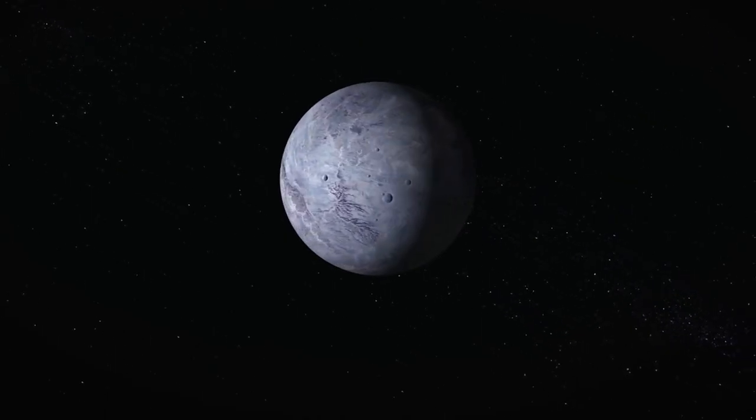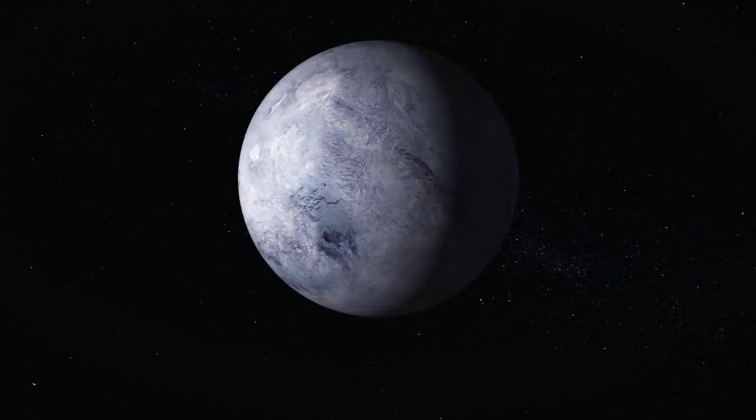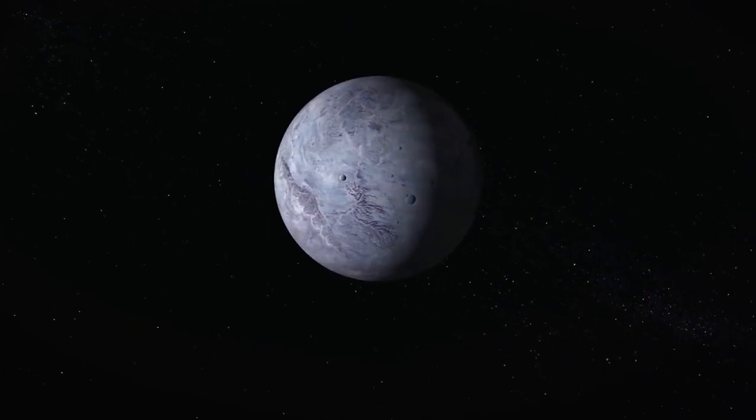Uranus is the seventh planet from the Sun and is a gaseous cyan ice giant. Most of the planet is made out of water, ammonia, and methane in a supercritical phase of matter, which in astronomy is called ice or volatiles, and it has 27 moons.